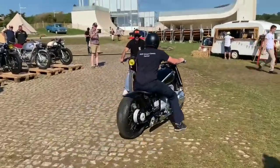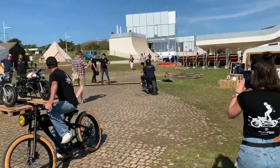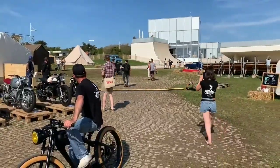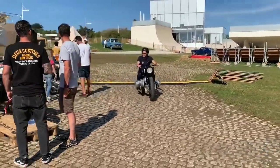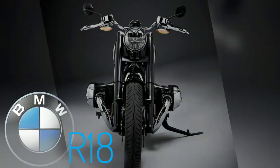Since May of last year, we have been anxiously awaiting the official reveal of the BMW R18. We had hints from BMW, we had spy photos, but we had nothing for sure. Well, this time, BMW officially unveiled the 2021 BMW R18. What does it have other than the big boxer engine? Welcome to the video — watch till the end for complete details.